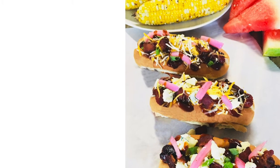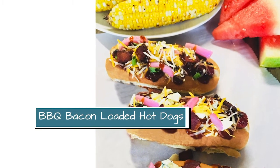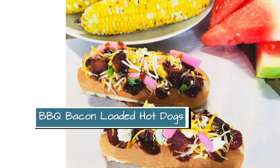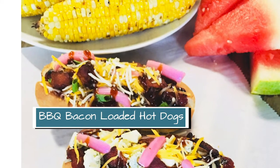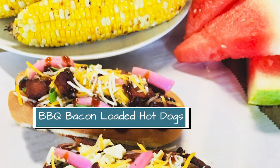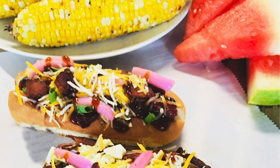So the first one is very kid friendly — it's barbecue bacon loaded hot dogs. What I do for my family is I just set out all of the toppings for the hot dogs and everyone can just kind of make their own. I'm also going to link in the post a recipe for some side dishes to go along with that.